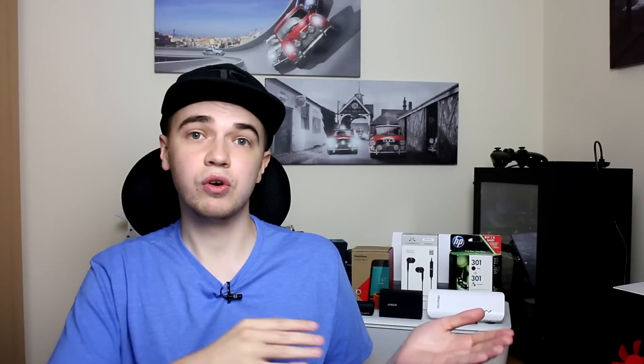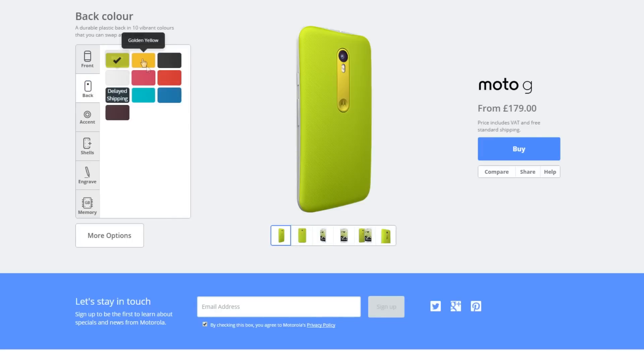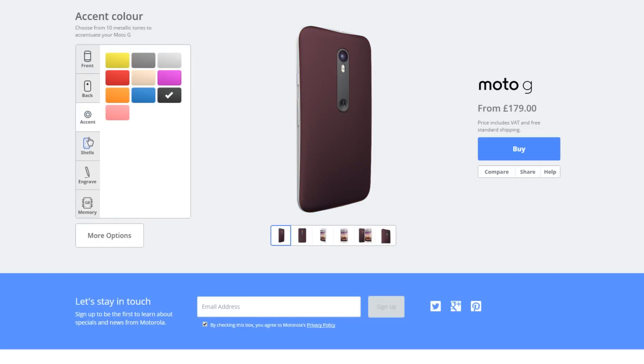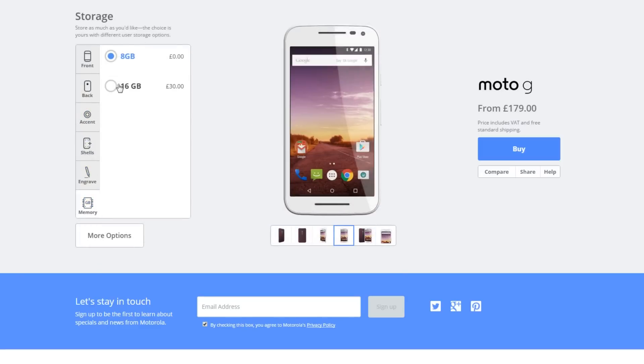If you don't want to be tied with Vodafone then the next one might be for you — the Motorola Moto G, latest generation. This is a massive improvement over the last one, with a bigger battery, a slightly better display, and waterproofing as well. It's got an IPX rating, so if it's raining outside and you've got your phone out, it's not going to matter.